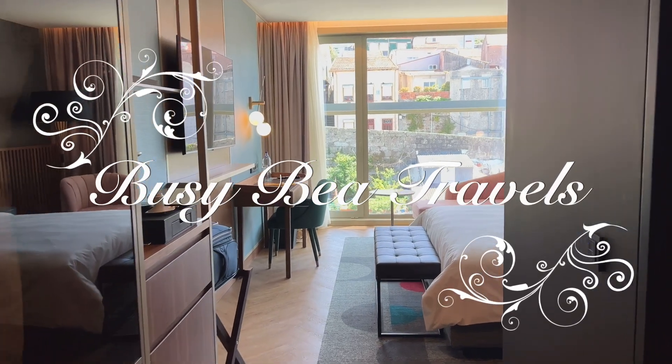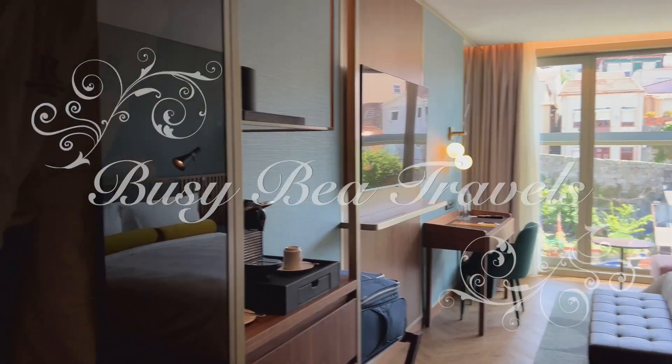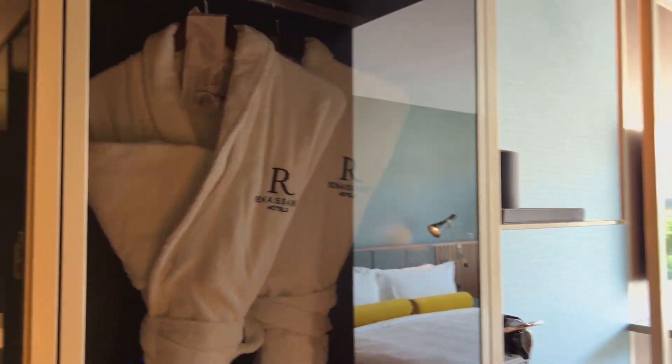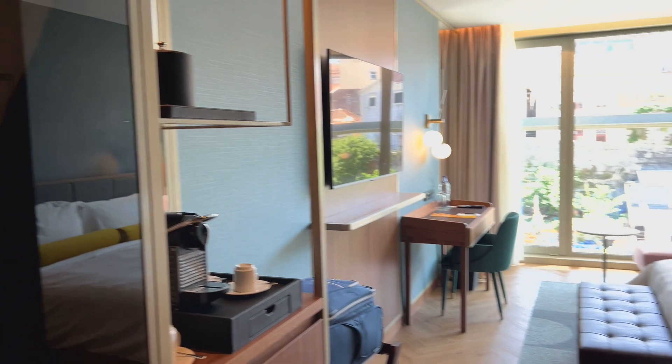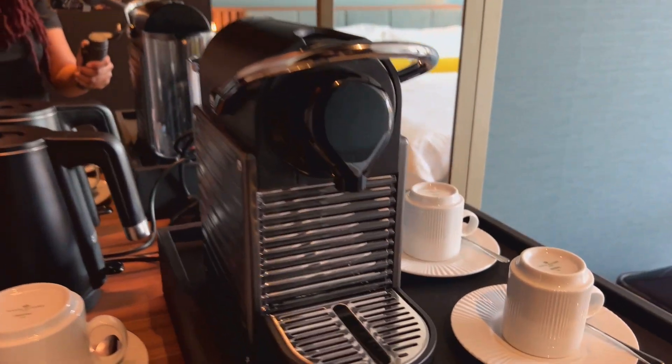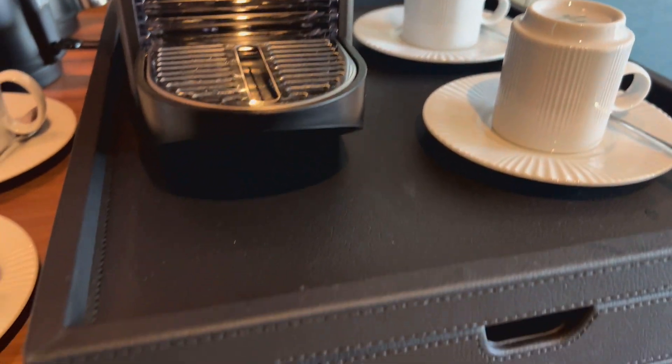Hey guys, welcome to Renaissance Porto Lapa in Porto, Portugal. I'm going to give you a room tour of this new hotel that just opened up in April of 2023.